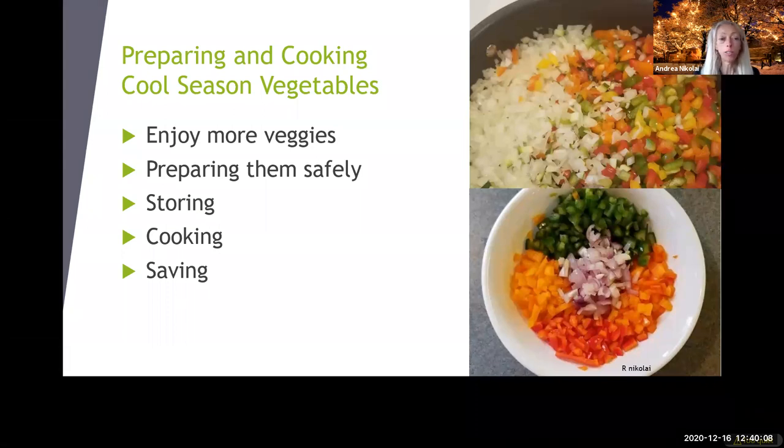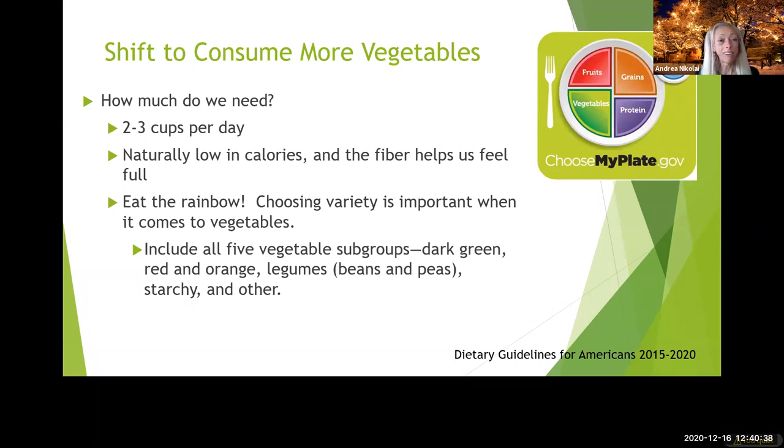Preparing and cooking your vegetables — I want you to be able to enjoy your vegetables, prepare them safely, store them, cook them, figure out how to use them, and save them as needed. If you guys have particular vegetables Anne talked about that you get too many of, those would be ones I'll spend the most time on. I want to help you with ideas to consume more vegetables. If you have extra of something and you're just done with it, I'll help you find something fun, nutritious, and delicious to do with it.